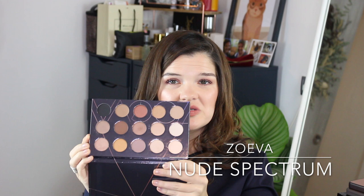I recently picked up my first Zoeva palette — this is the Nude Spectrum palette, which was inspired by Lily Pebbles back in the day. It's a really beautiful palette with lots of different colors, though not much diversity. I've only tried a couple of the shades, and I don't know if it's because I have so many other shadows, but I didn't love it.